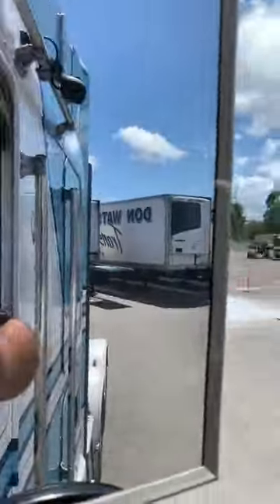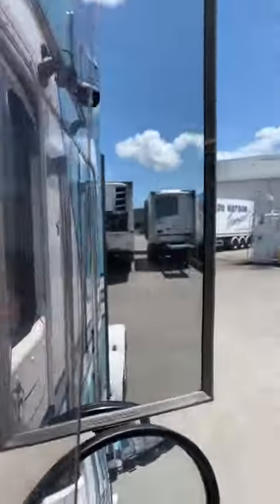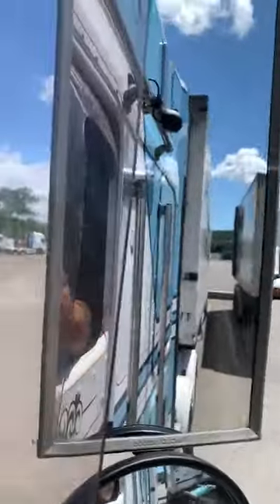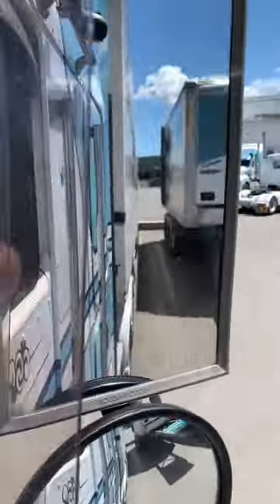After that I'll grab my lead trailer, hook onto the dolly and get ready to go over and load. I do have another driver, a local driver, taking my dog trailer over to load it for me. And then out of there I'll do my dog run out to Gatton.